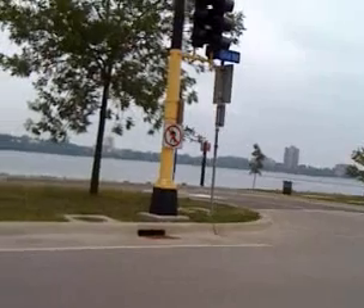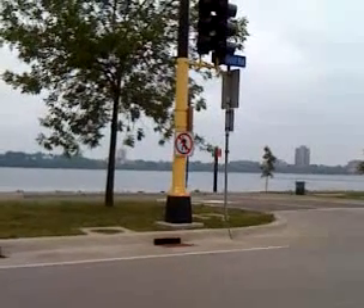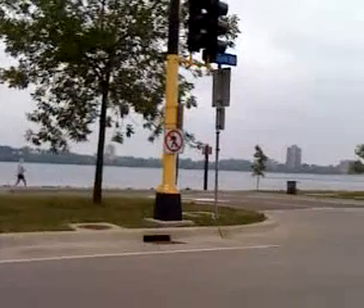8 frames per second — that's at a standstill. I had my close-up lens from the Griffin Clarify case, which is an awesome case.